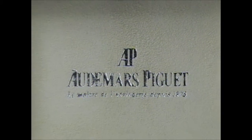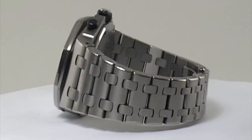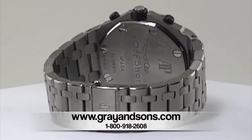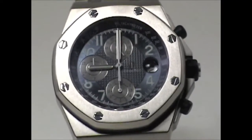Hi, this is Rich from Gray & Sons Jewelers located in Miami Beach, Florida. Today we're taking a quick look at the Audemars Piguet Royal Oak Offshore in titanium. The Royal Oak Offshore model was introduced in 1993 as a bigger and bolder extension of the highly popular Royal Oak line of watches.